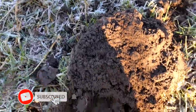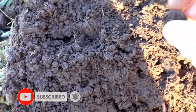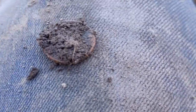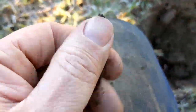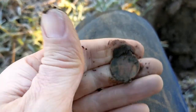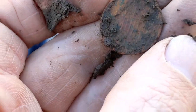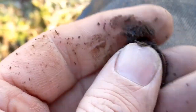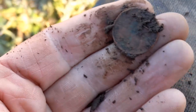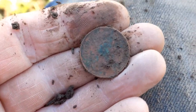Alright guys, here we go, onto my first coin of the day. And there it is, sitting on the clod. What have we got? Let's have a wee clean up. It is a modern 1p — one pence. I'm one pence richer than I was this morning. Queen Elizabeth. Okay, next please.